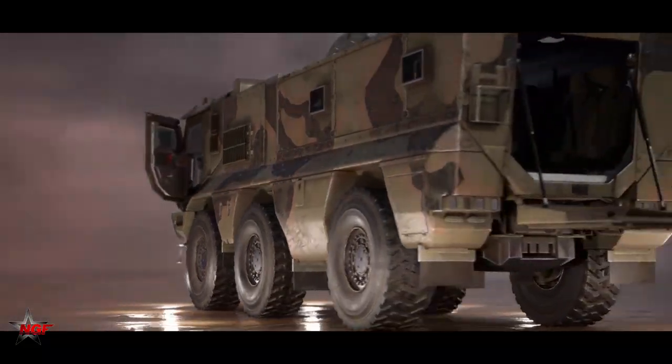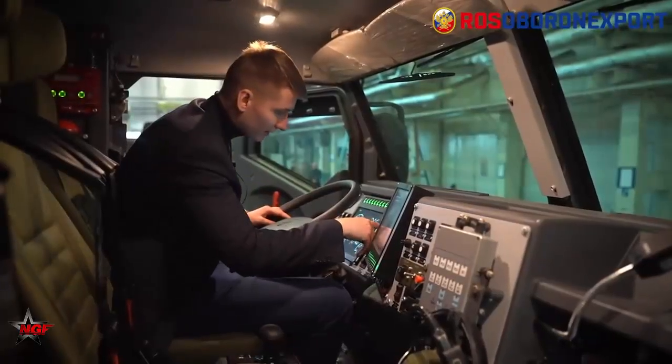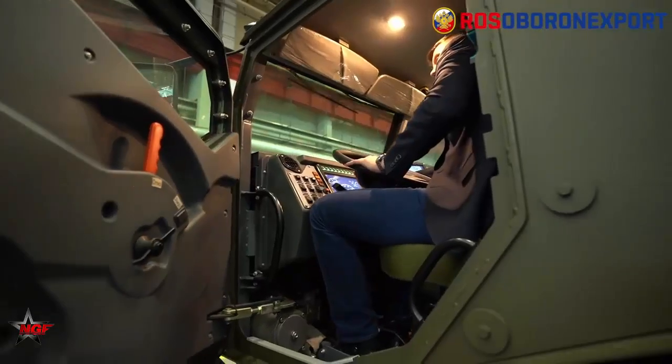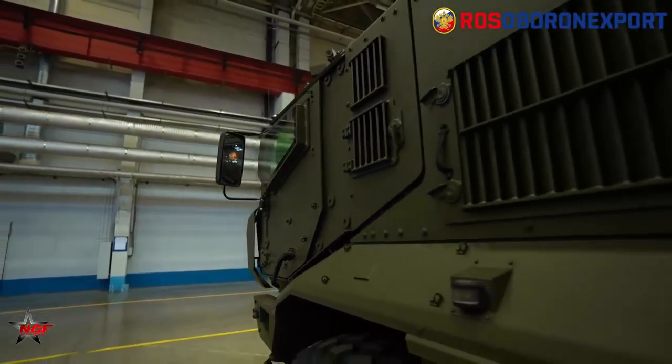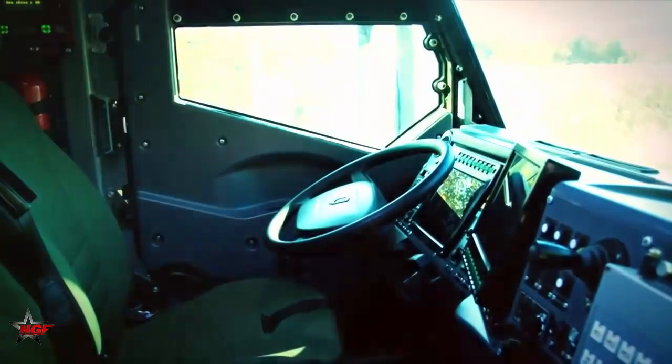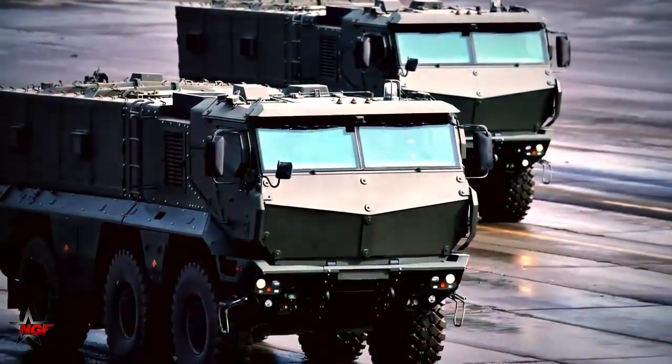The Kamaz Typhoon has a powerful diesel engine and can reach up to 105 km per hour. It is designed to operate in various urban, rural, and mountainous environments. The vehicle's suspension system and chassis are designed to provide excellent off-road performance and stability.